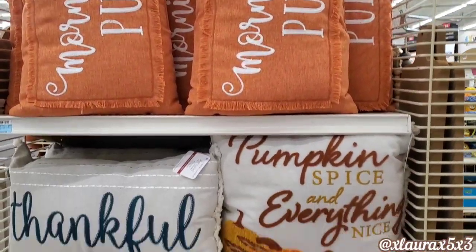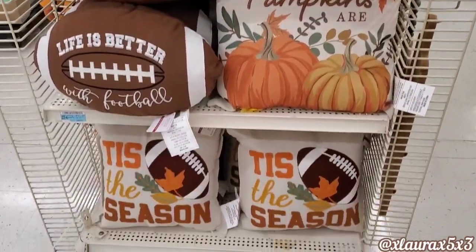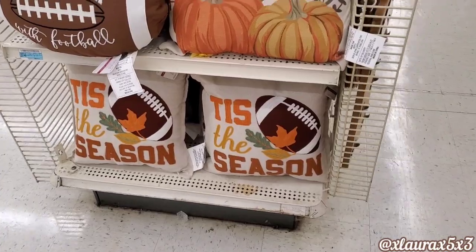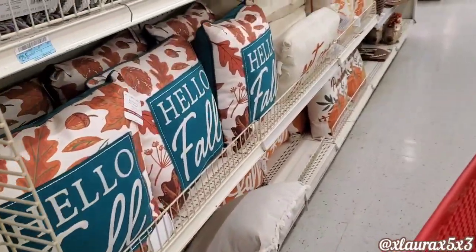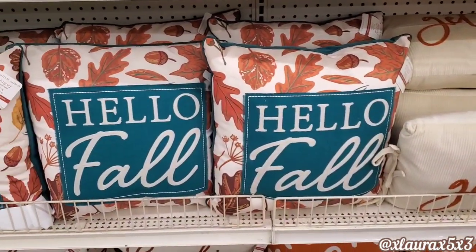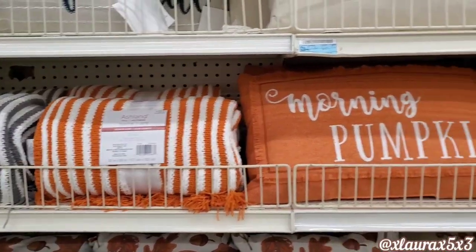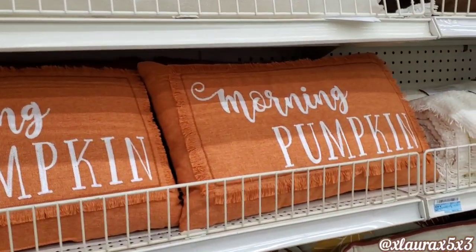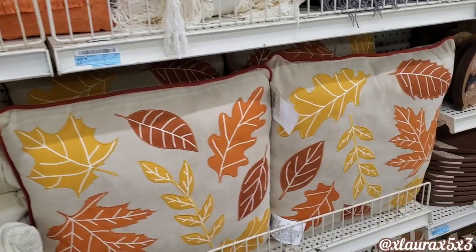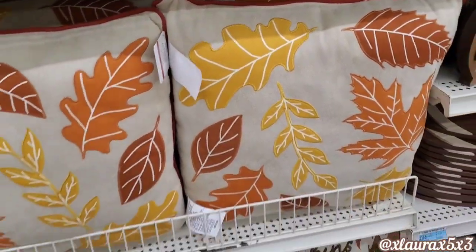The pillows are actually $29.99 — again this is before the discount. We all know Hobby Lobby usually puts out their discount before Michaels; they're usually very early with things. They also have some blankets — those are $40. There are more pillows, and I thought this one was cute with the leaves — $30.